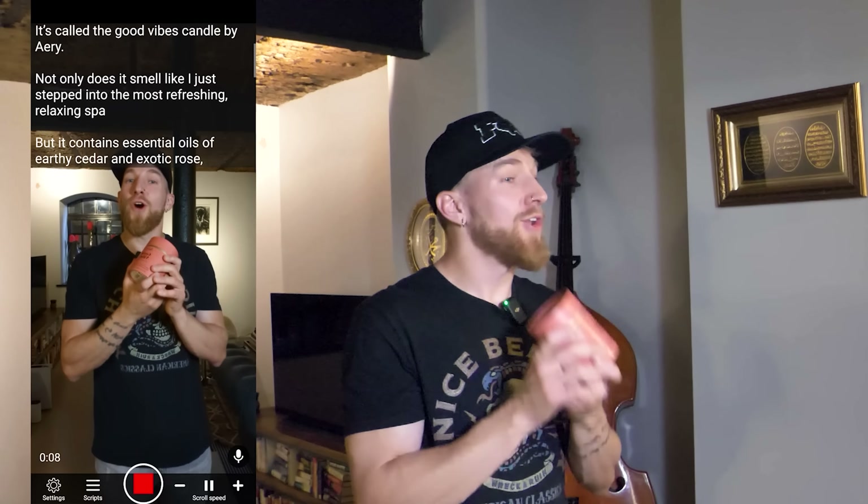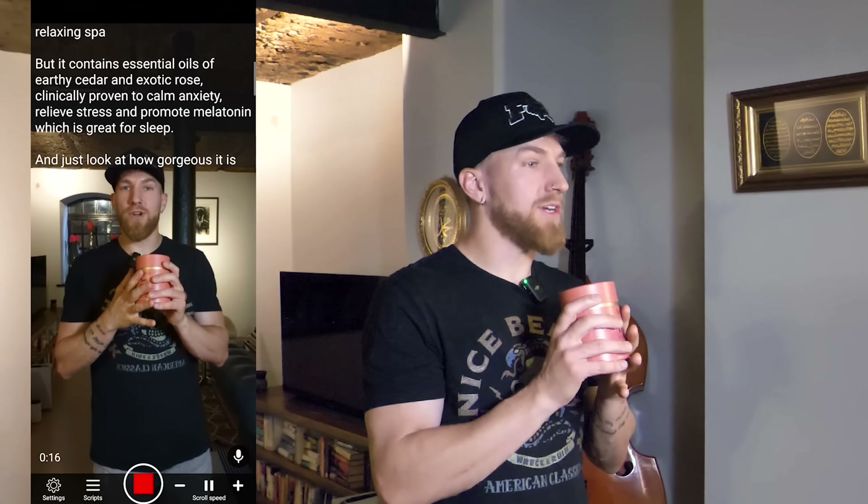Recording the UGC A-roll script: 'It's called the Good Vibes Candle by Aerie. Not only does it smell like I just stepped into the most refreshing, relaxing spa, but it contains essential oils of earthy cedar and exotic rose that is clinically proven to calm anxiety, relieve stress, and promote melatonin, which is great for sleep. Just look at how gorgeous this is. All their smells are handcrafted in the US and so unique. Right now they're offering a two-for-one on all of their summer collections — go get yours now.'